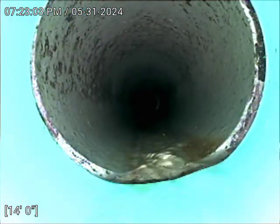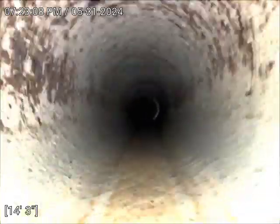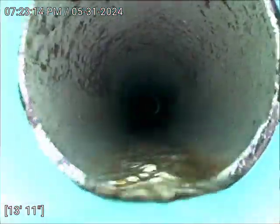We have SDR plastic pipe, and then a transition to clay pipe at 14 feet. The flow is really good. SDR plastic transition with clay at 13 feet.